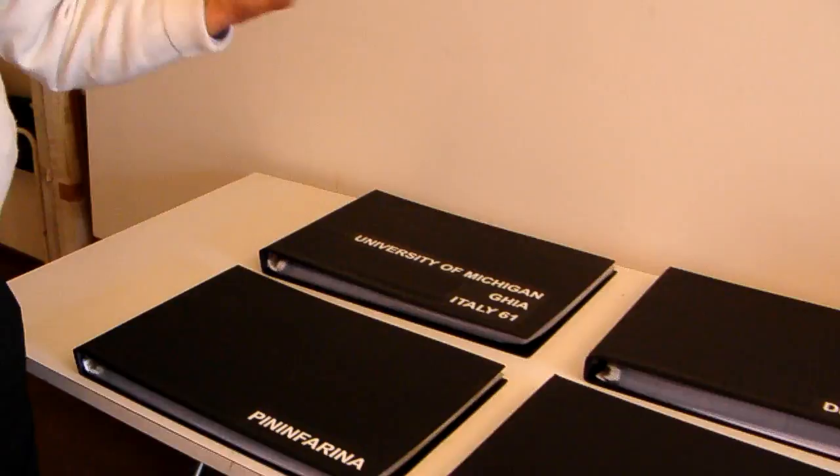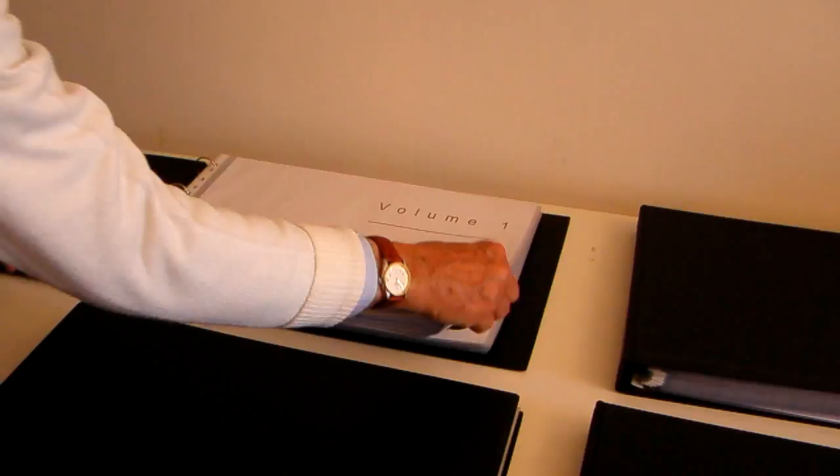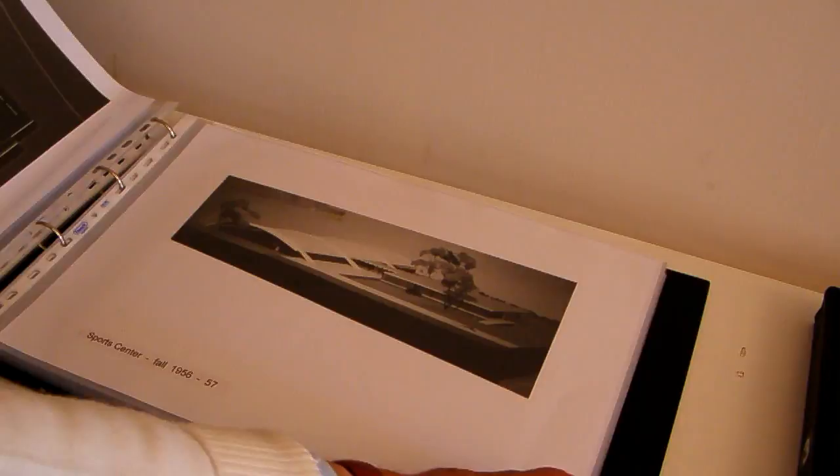What else do you have here, Tom? Well, I put together the places I've worked and some of my projects when I was at the University of Michigan. For example, these are architectural projects through the five years that I spent at the University of Michigan — you can see the various student projects. This is a California high school.